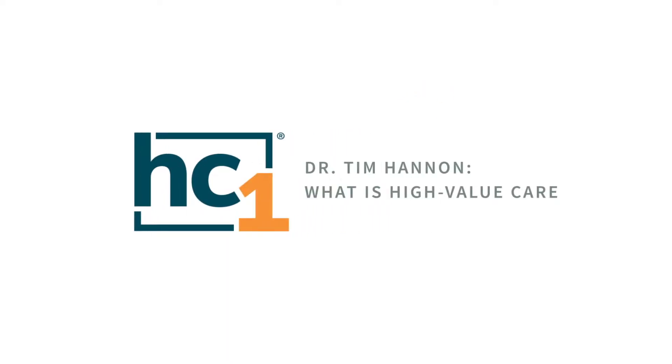High-value care is a relatively new concept, but I think all health systems in the future will be moving in this direction. The main intent of high-value care is to make sure that when we interface with patients and do something for them, we balance four things: risk, benefits, costs, and patient preferences.